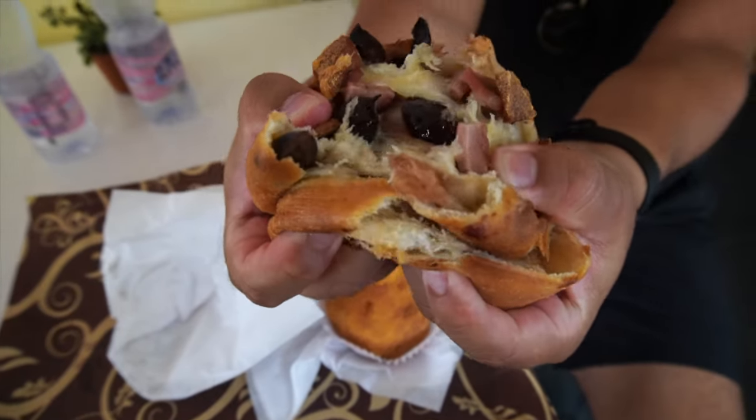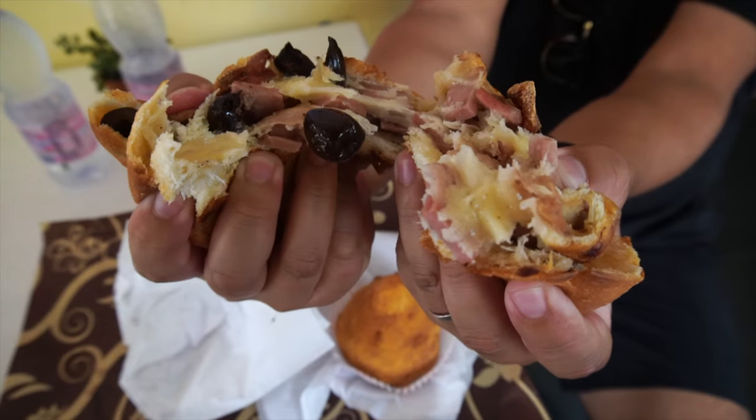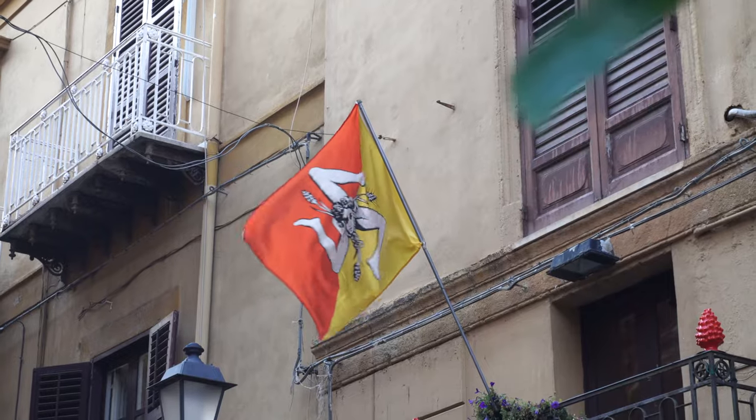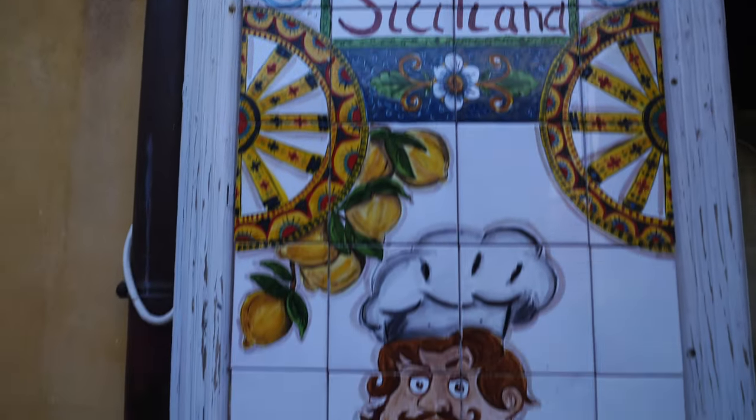Sicily is a crossroads of civilization. Greek, Arab, Norman, and a handful of other civilizations all played a part in conquering this island, thus shaping not only Sicily's history, but also its food.